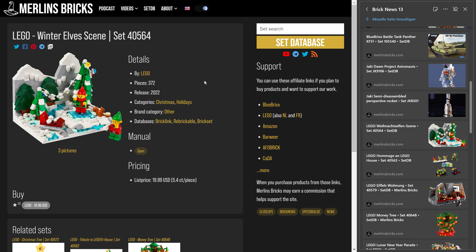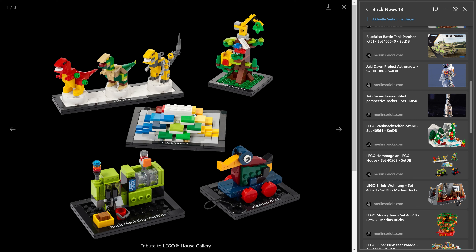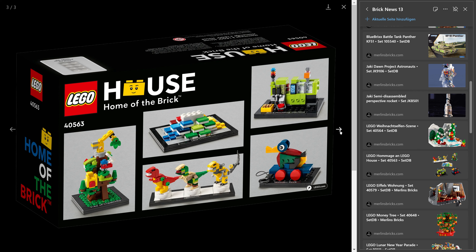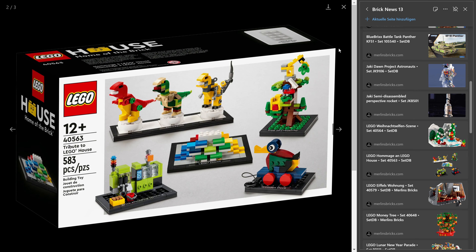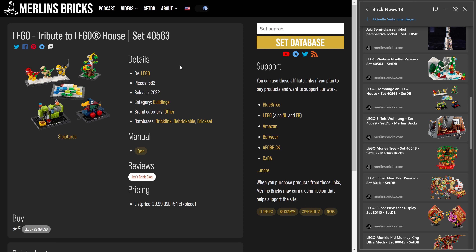Even more exciting for a lot of people will be the tribute to LEGO House, set 45.63, 583 pieces. LEGO says it's worth 30 euros. I think this is one a lot of folks are excited about — it's basically miniature versions of all the LEGO House sets you can usually only buy exclusively at the LEGO House: the LEGO house itself, the molding machine, the wooden deck — they're all here. Everyone can get them as a gift with purchase without going to Denmark, so this is great news for the international audience.